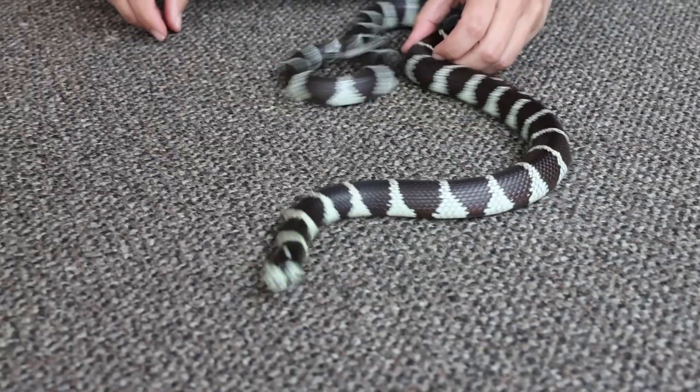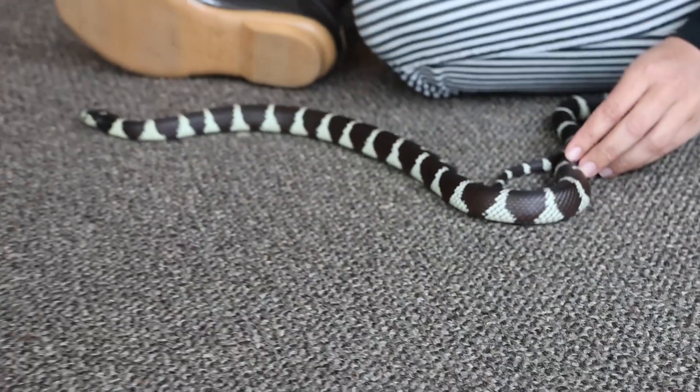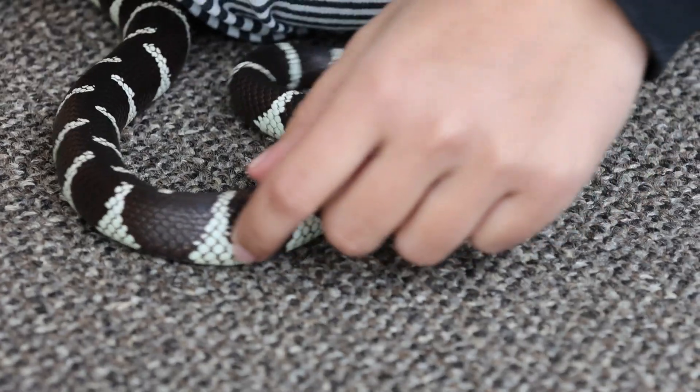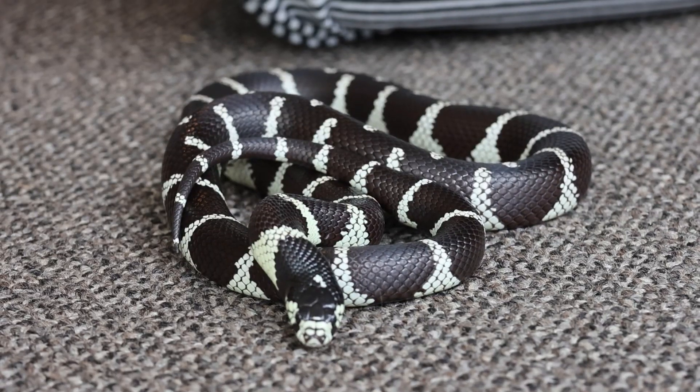Fun fact: Lampropeltis means shining and little shield, as in the little scales on a snake. As you can see, Indy's starting to buzz his tail a little bit — all of our ambassador animals have a point when they're done. His body language right now tells me that he's about done so we're going to go put him back.